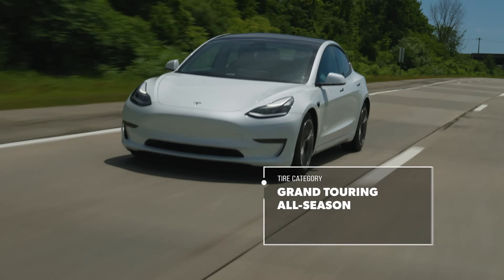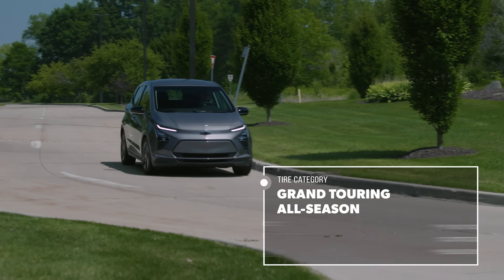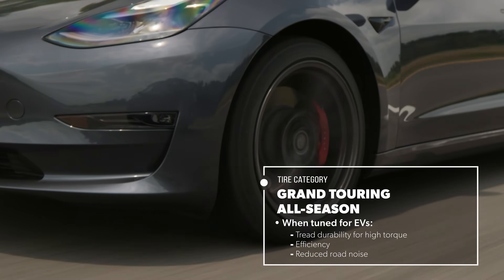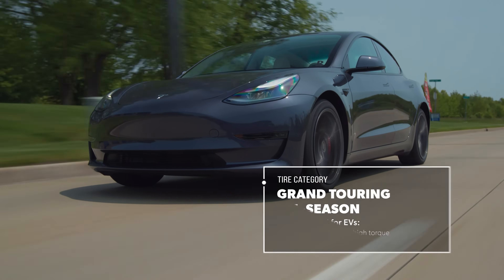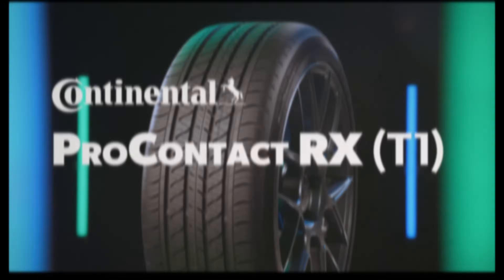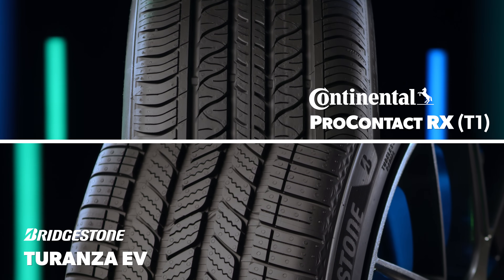Grand Touring All-Season Tires are designed to deliver a satisfying balance of year-round traction and a comfortable ride. Additionally, when tuned for use on electric vehicles, they will often have more emphasis on tread wear for high torque applications, efficiency, and minimizing road noise. The Bridgestone Taranzi EV and Continental Pro Contact RX are each manufacturer's Grand Touring All-Season Tire developed to meet the specific needs of EV drivers.